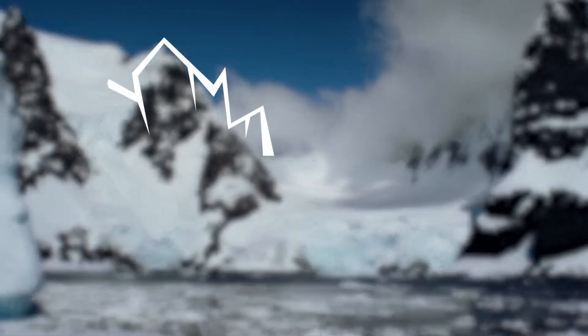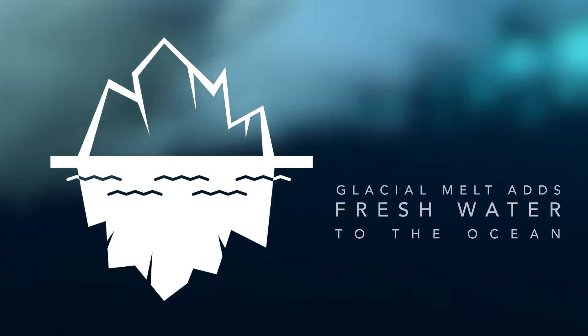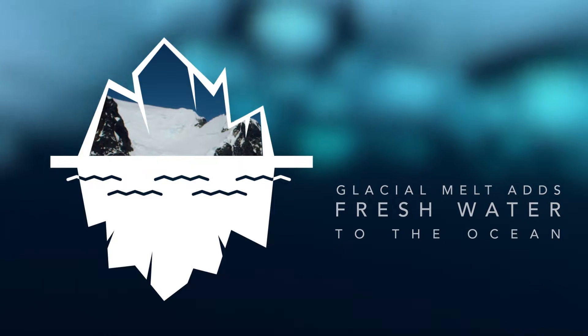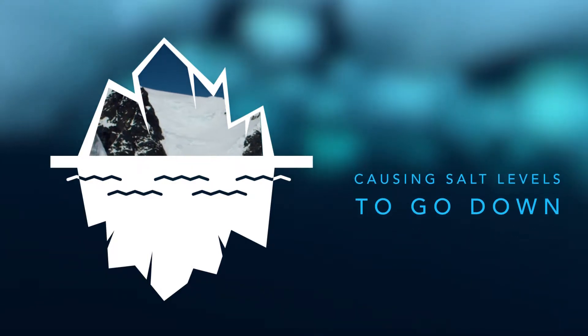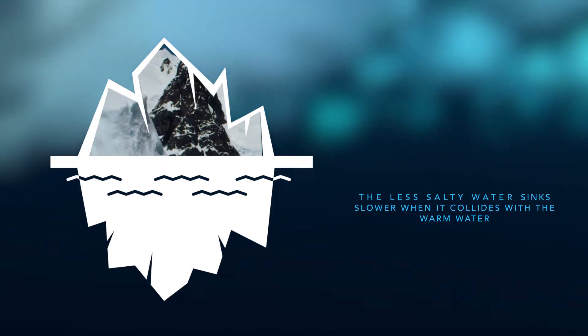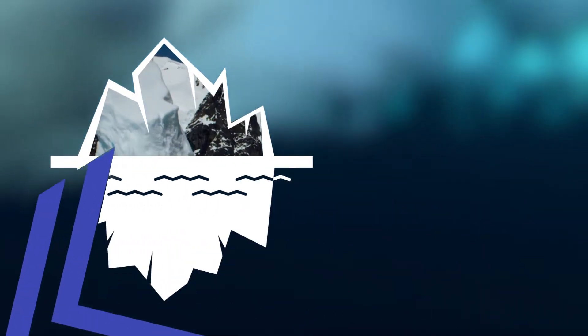Scientists think that as ice is melting from glaciers, the fresh water from this ice is mixing with the cold salt water in the ocean, causing the salt levels to go down. This less salty water then doesn't sink as quickly as it normally would when it collides with the warmer water, causing the current to slow down.